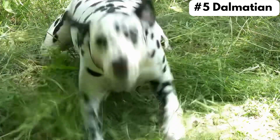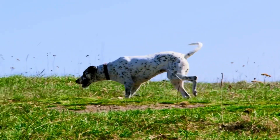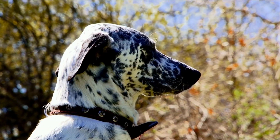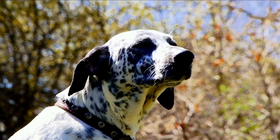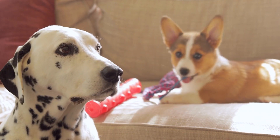Number five: Dalmatian. This breed is energetic and requires lots of exercise, or it'll become bored. And when they get bored, they may become destructive by chewing or digging through your furniture or even shoes. It also sheds a lot, which can be hard for first-time owners to handle.